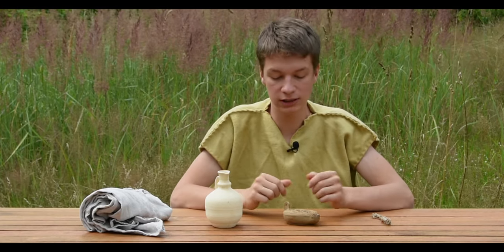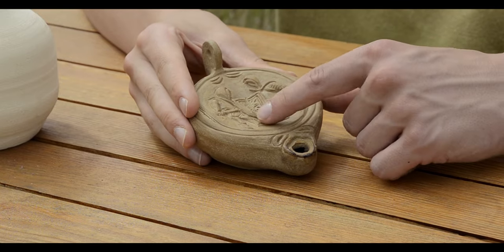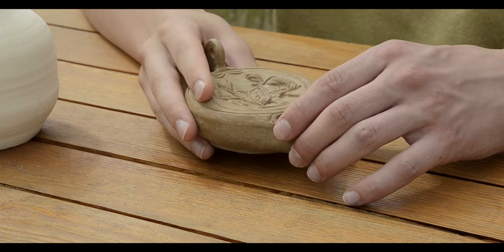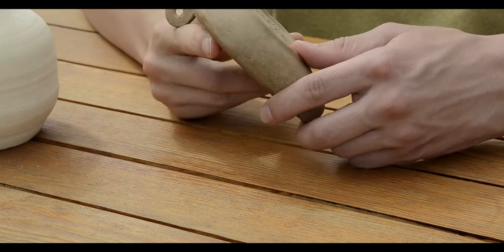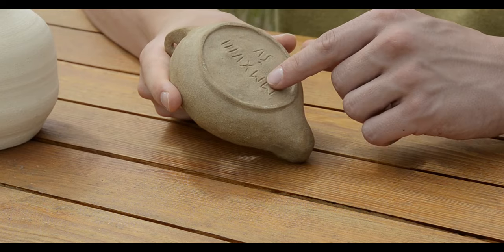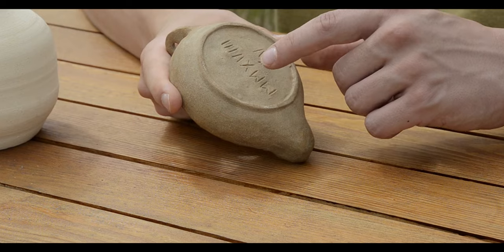Lamps had different depictions on the top with various scenes. Mine has two gladiators fighting each other, but there were plenty of different pictures out there. Usually on the lamp's base was a maker's mark — a name or symbol indicating the workshop that had created the lamp.